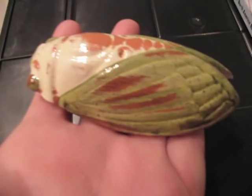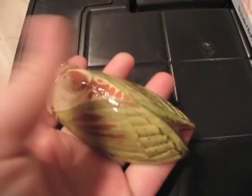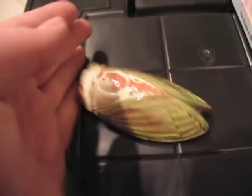So once again, a ceramic cicada from France. It makes a sound and you can get them at Shays Catherine in Westfield, New Jersey. You'll probably get a pretty good meal there too. And I have a blue one also — it does the same thing.